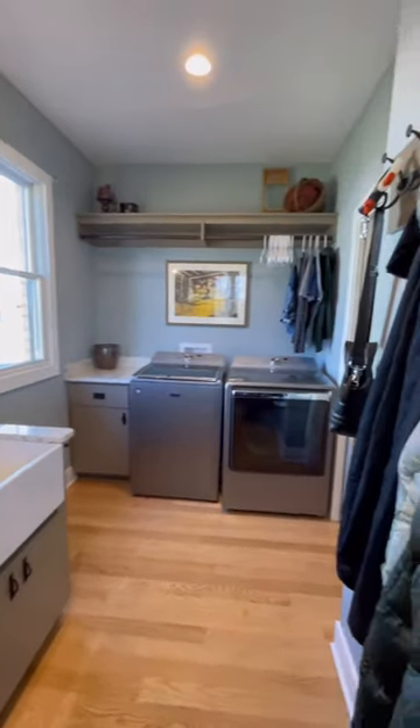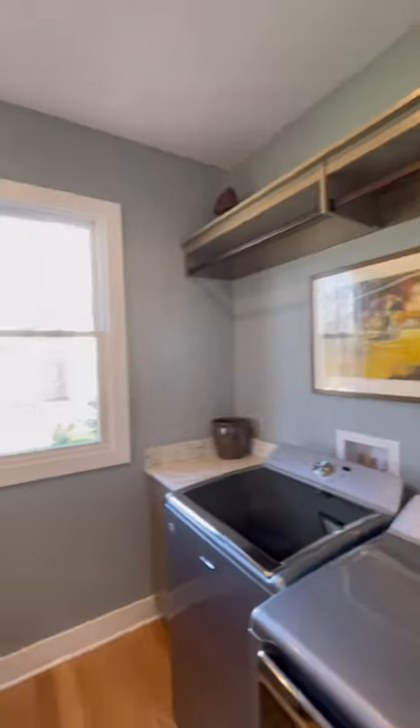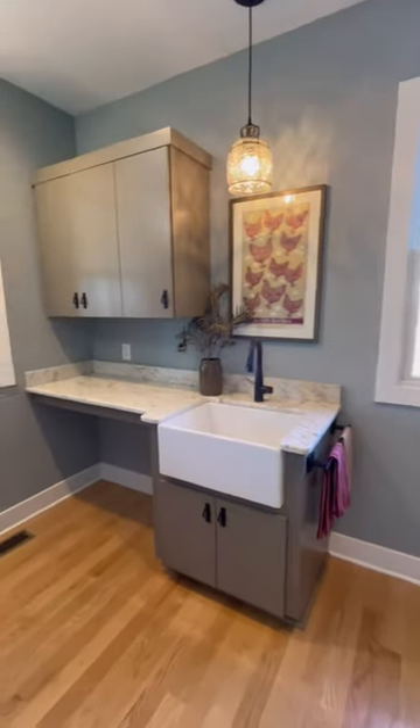We built this house three years ago. Here are things I really like about our laundry room and one thing I would change for sure.